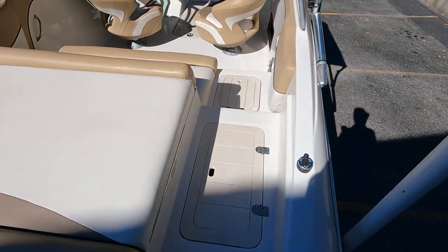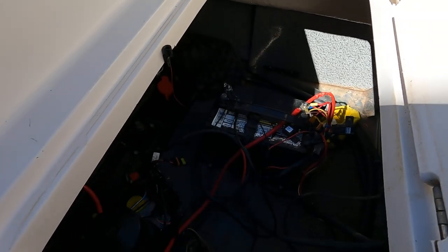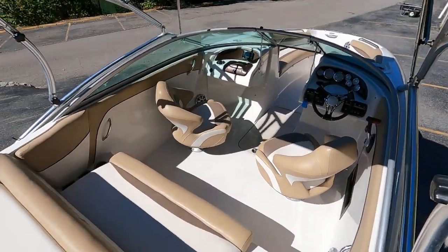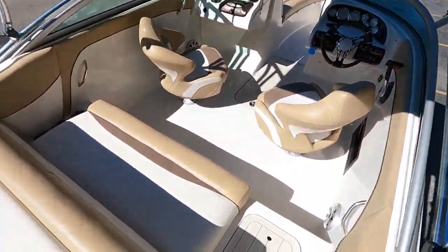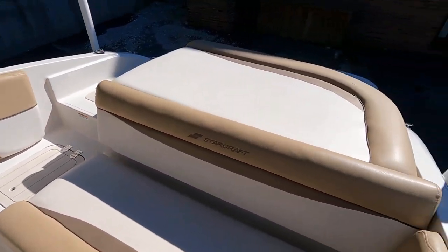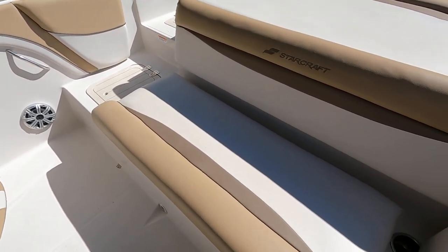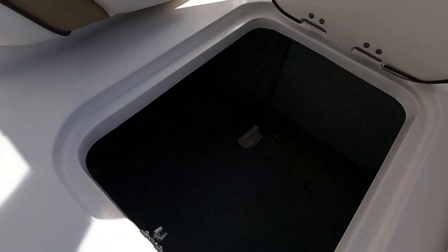We have the integrated transom walkthrough with two storage compartments, including access to the onboard battery — a 2020 model Group 24 marine start battery. The bimini top is overhead, attached to the wakeboard tower. The engine cover doubles as a nice sun pad. There's a walkthrough to keep wear and tear off the seats and engine cover, and a nice large integrated bench seat with three stainless steel cup holders.